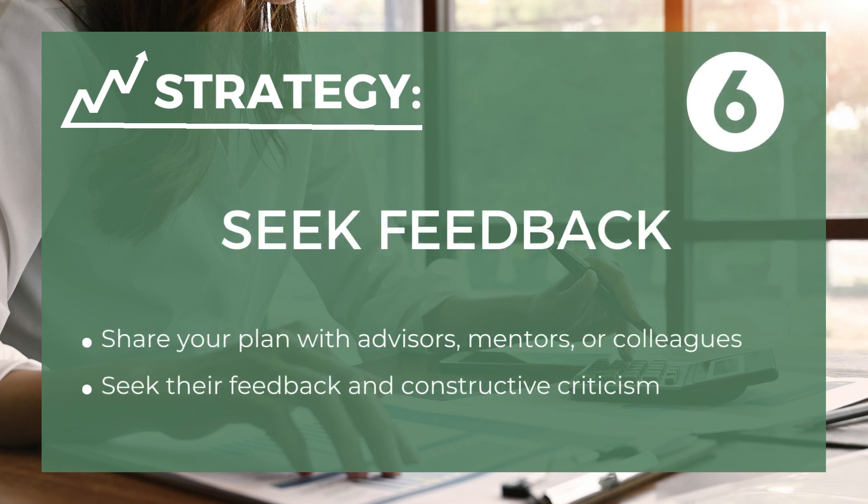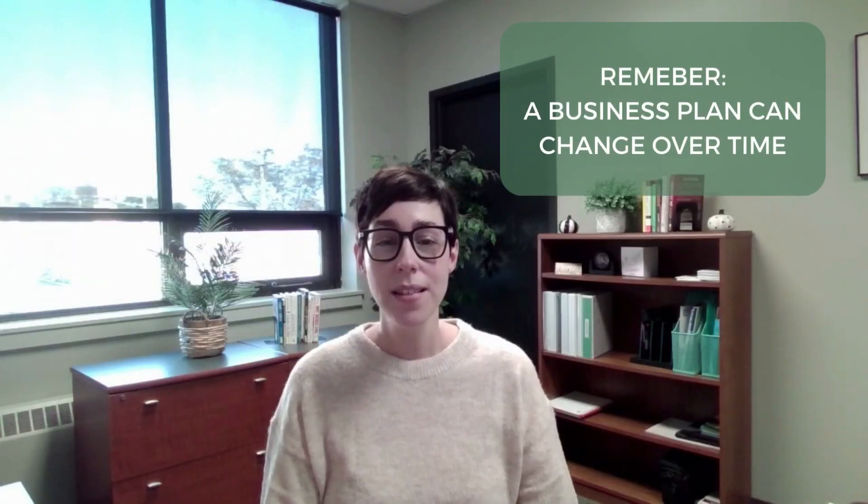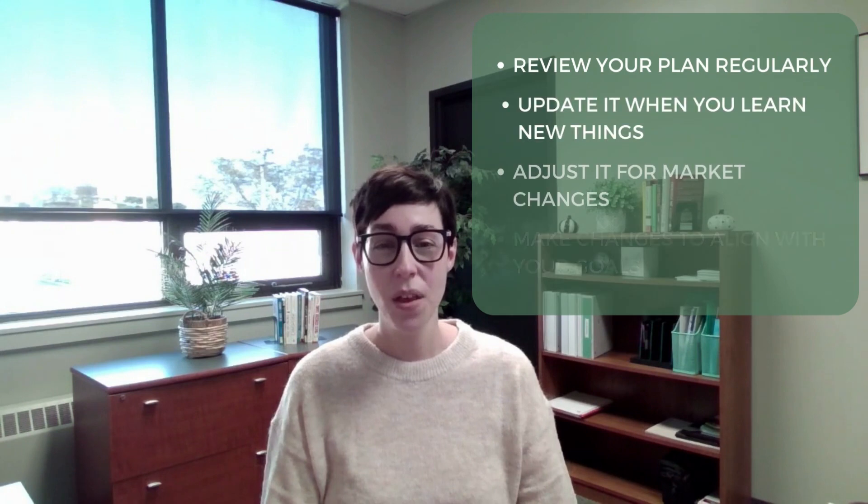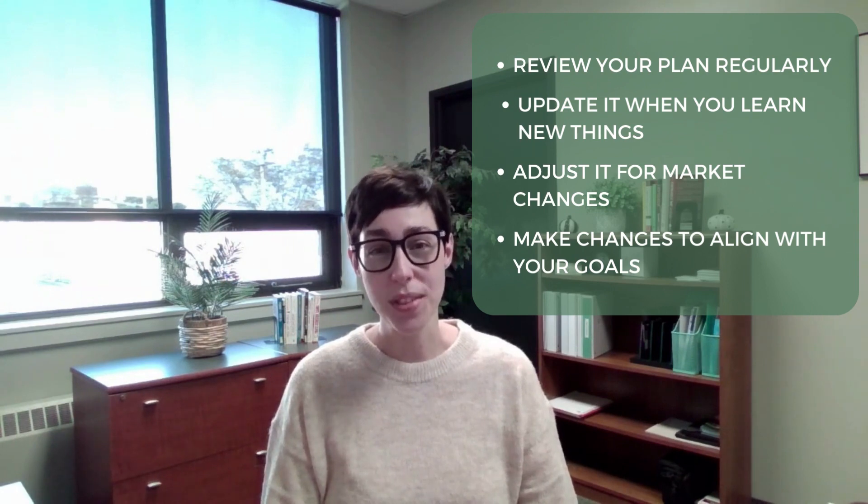And the sixth is seek feedback — share your plan with trusted advisors, mentors, or colleagues for feedback and constructive criticism. Remember that a business plan is not a static document. It should evolve as your business grows and changes. Regularly review and update your plan to reflect new insights, market shifts, and adjustments to your goals.